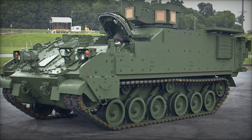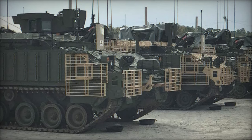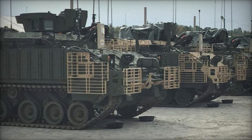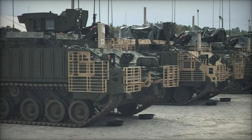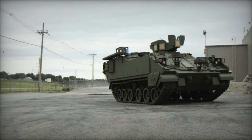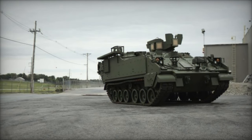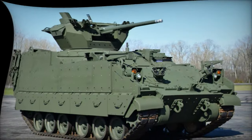Second, the M1284 Medical Evacuation Vehicle, MEV, equipped to transport up to six ambulatory personnel or four patients on litters. Third, the M1285 Medical Treatment Vehicle, MTV, serves as a mobile medical treatment facility, similar to civilian ambulances.